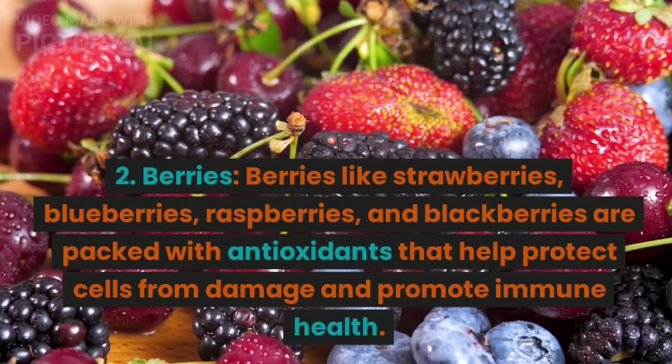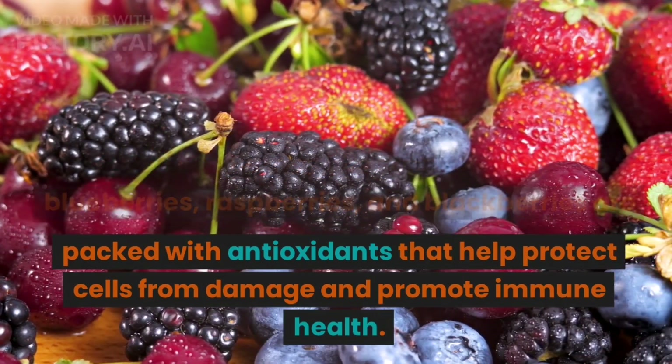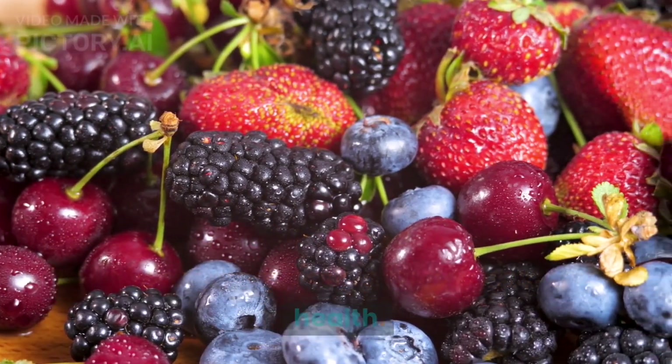2. Berries. Berries like strawberries, blueberries, raspberries, and blackberries are packed with antioxidants that help protect cells from damage and promote immune health.